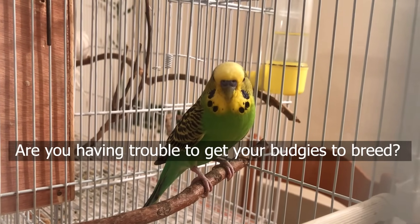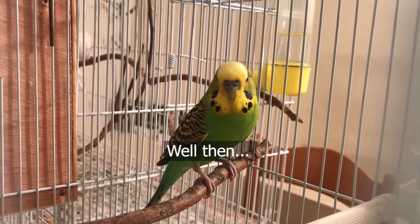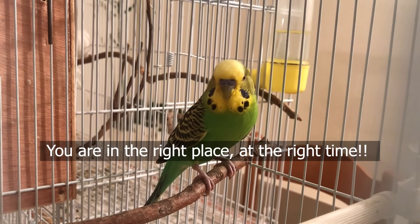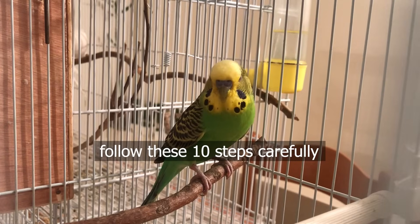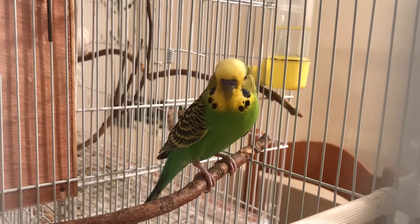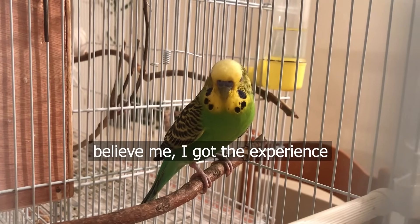Are you having trouble getting your budgies to breed? You are in the right place at the right time. Follow these steps carefully and you should start having babies very, very soon. Believe me, I have the experience.